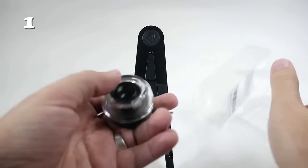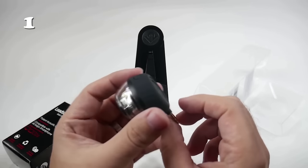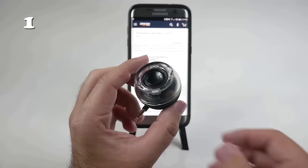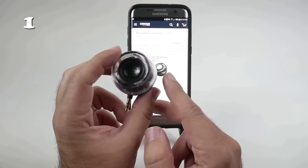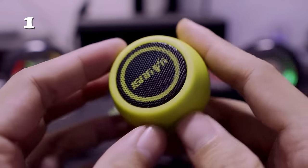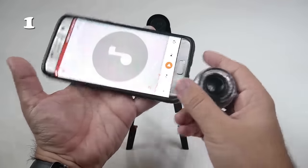Elevate your audio experience with the Mini Portable Speaker. Perfectly compatible with any device sporting a 3.5mm jack, it's your go-to for an instant audio boost, whether you're at home or on the move. Its plug-and-play simplicity and long-lasting battery ensure your tunes are always at hand. Small in size but big on sound, the Mini Portable Speaker is the audio companion you never knew you needed.